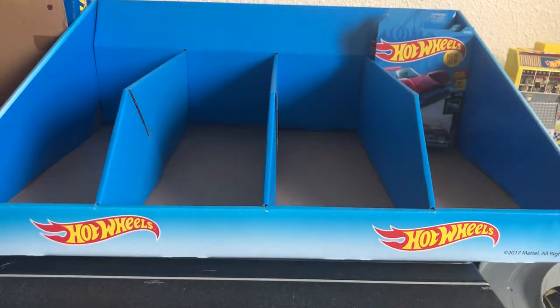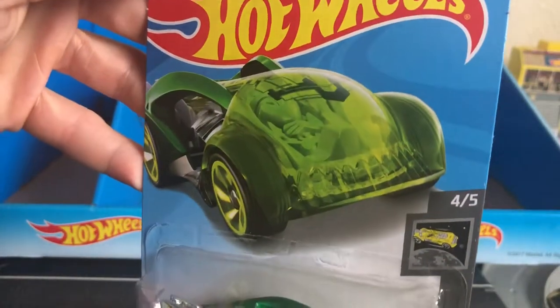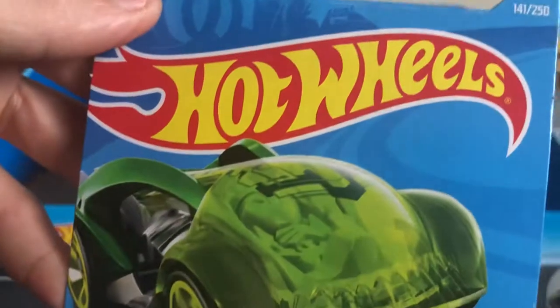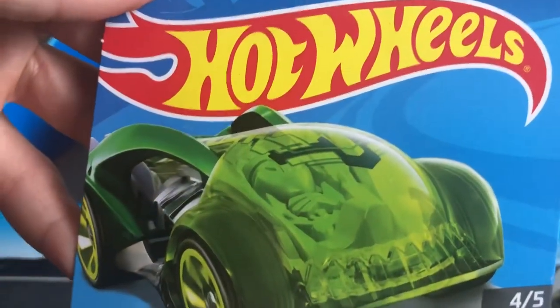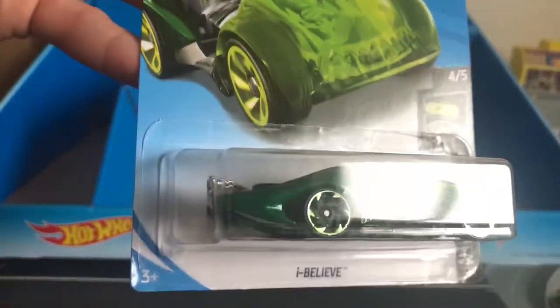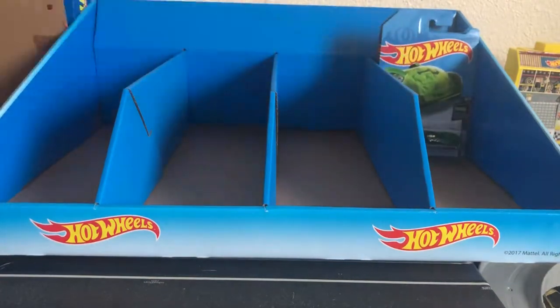Next up we have one from Hot Wheels Space. It's called I Believe. Looks like an alien. Actually in the picture it looks like there's actually somebody in there, like an alien or something.